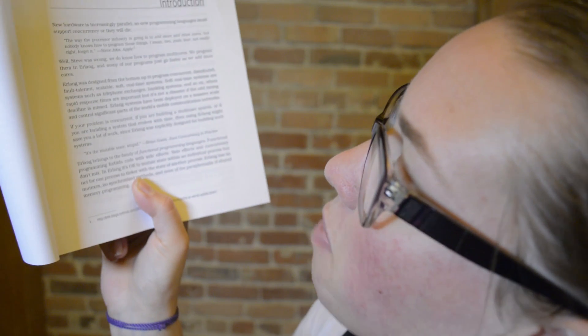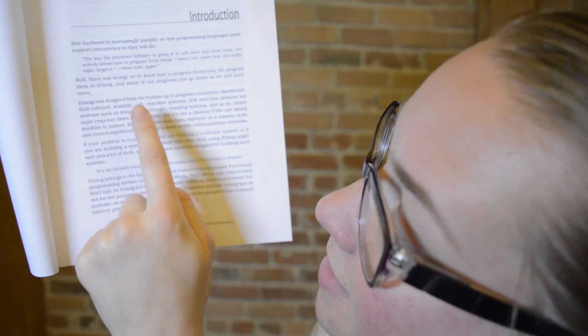Erlang. Erlang was designed from the bottom up to program concurrent, distributed, fault-tolerant, scalable, soft real-time systems. Soft real-time systems are things like telephone networks, where rapid response times are important but it's not a disaster if the odd timing deadline is missed. And sure, there will need to be improvements — for example, Erlang does not allow for inter-process communication and tinkering. But this kind of inter-process cross-communication happens all the time in the brain, and now on this new chip. So we will have to up our programming language game for this new hardware. And because it's operating in parallel and uses integrated memory, it uses way less power than a traditional processor.